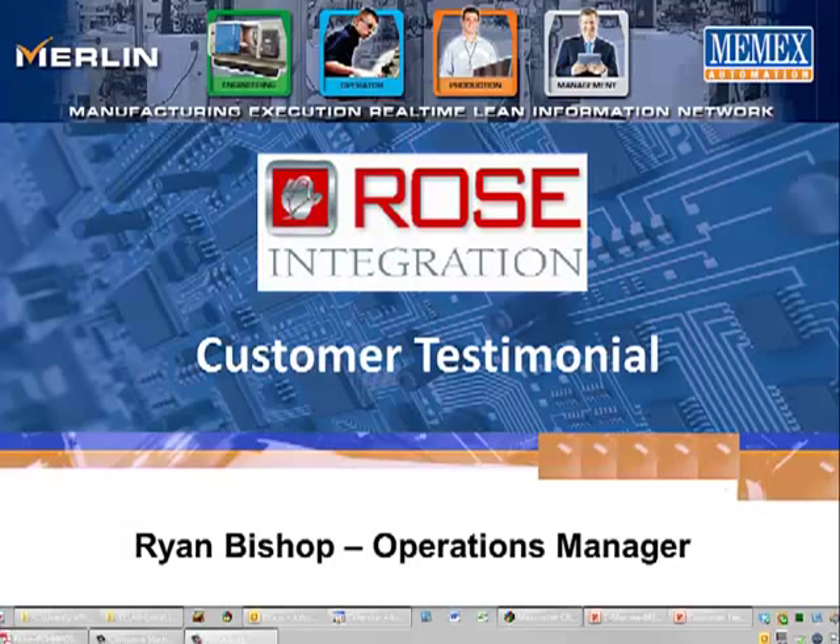We introduced Ryan Bishop, Operations Manager at Rose Integration, a precision machining company utilizing the Memix Merlin Solution and 30 machines across a complete plant.